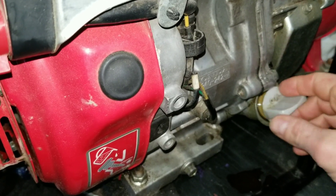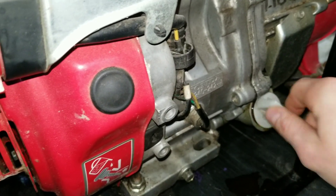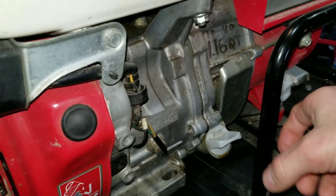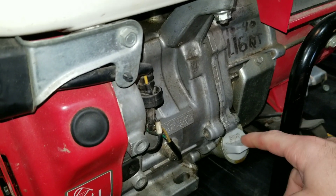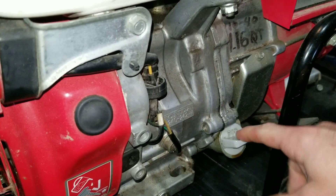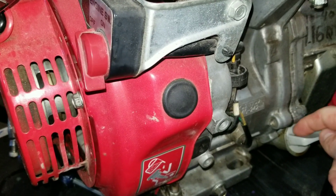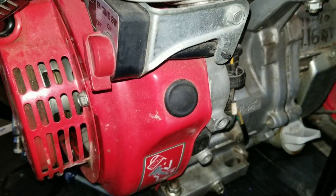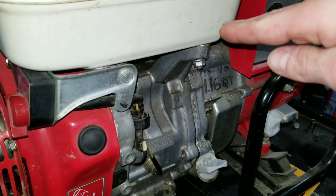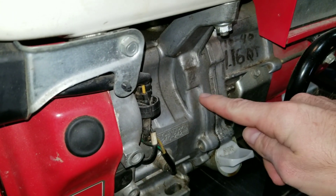Extra oil usually gets in there when a previous owner, or maybe you yourself, fills it up. Since the fill hole is down low, it's hard to pour. A lot of people will tilt the generator at a 45-degree angle and pour the oil in directly. Then when it's standing upright and you check the dipstick, you think the level looks good, but remember the hole was raised up, so what reads correctly at an angle is actually too high once you set it down flat.